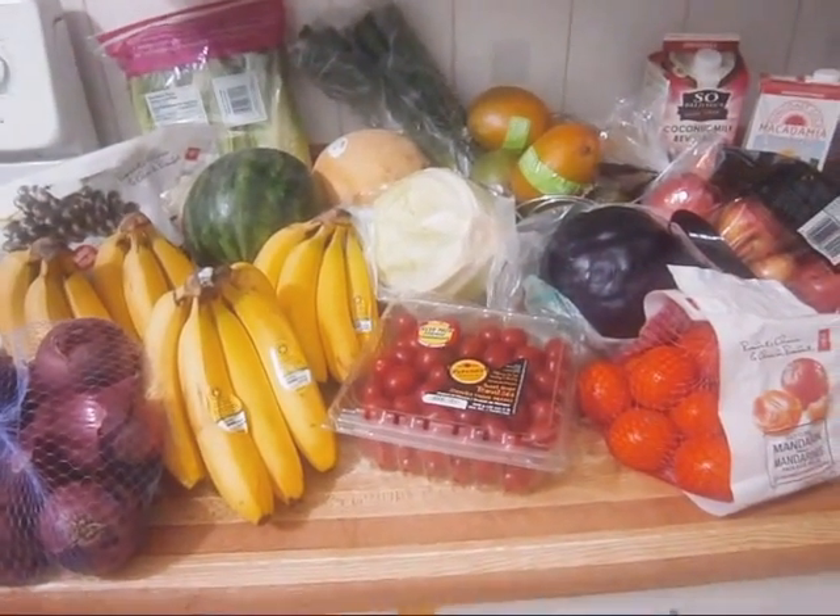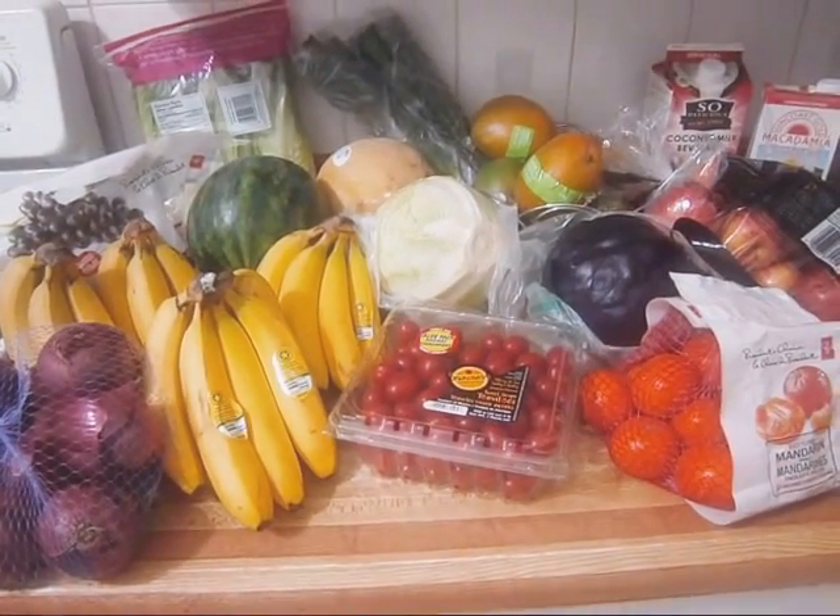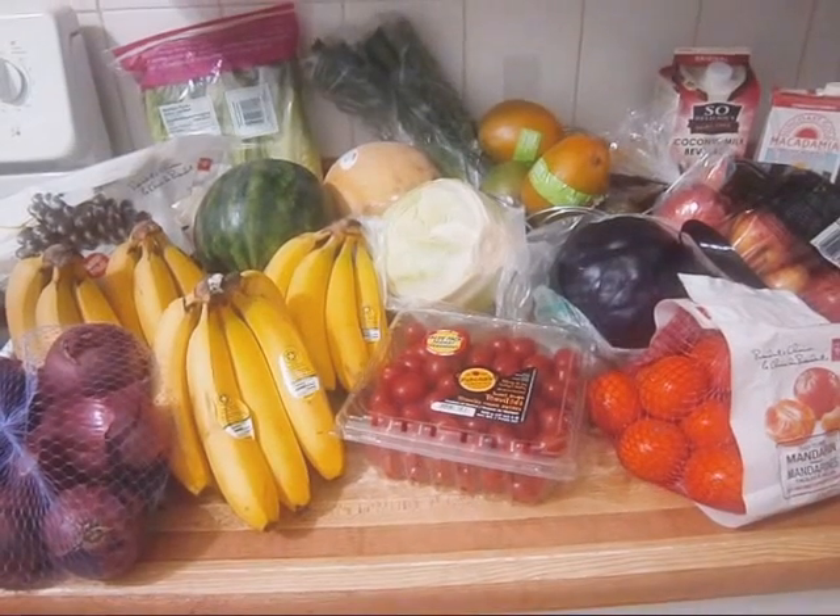But yeah, this is the bulk of our produce haul. We still have to hit the market on the weekend, but this is most of it.